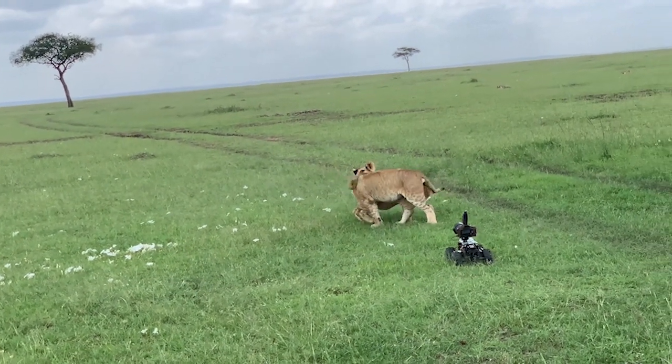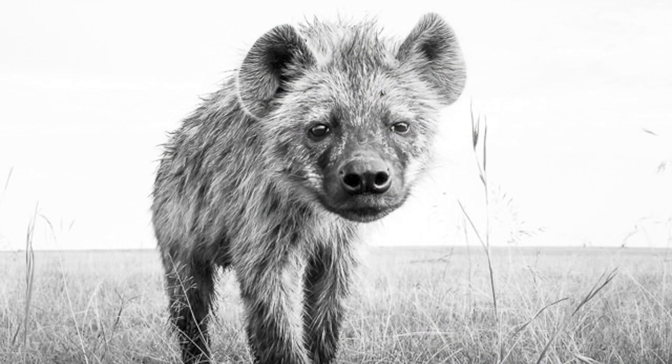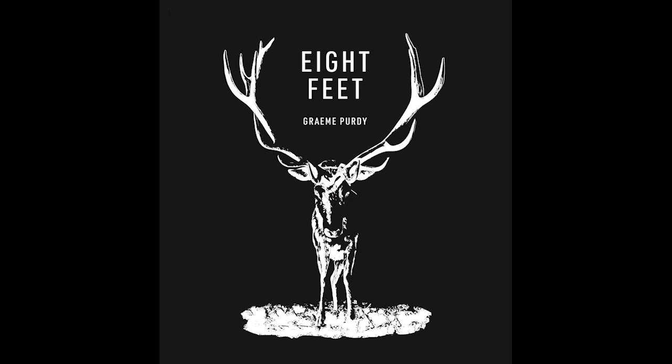Hi guys, welcome to yet another episode of On the Panel. We've already had some very nice discussions on camera trapping and night photography, and today we are going to move on to another dimension of wildlife photography: remote shooting. Today I have a very interesting photographer and very good friend of mine, Graham Purdy, who has done some beautiful work using remote technology and remote vehicles — camera buggies. He produced some amazing black and white work in his book called the Eight Feet book.